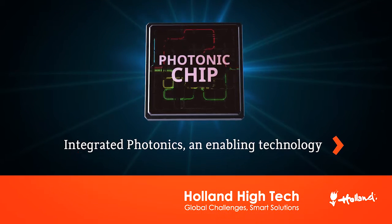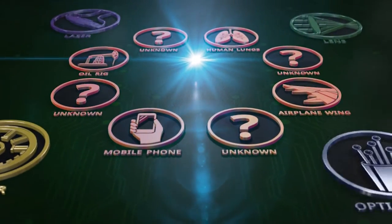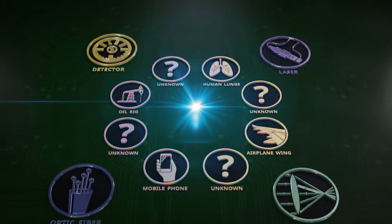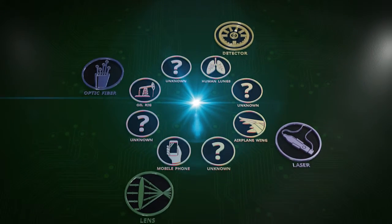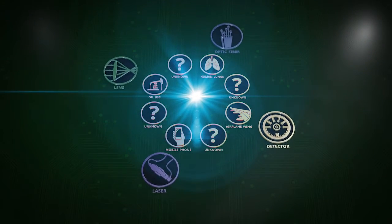In the world of photonics, everything involves light. Photonics is an enabling technology. Photonics makes it possible for businesses to develop faster and more accurate appliances and applications. We can use photonics to do things like making advanced measurements and transferring information in an energy-efficient way.